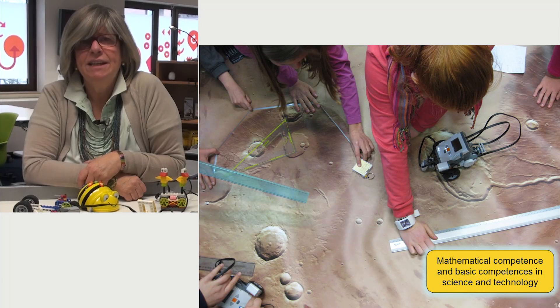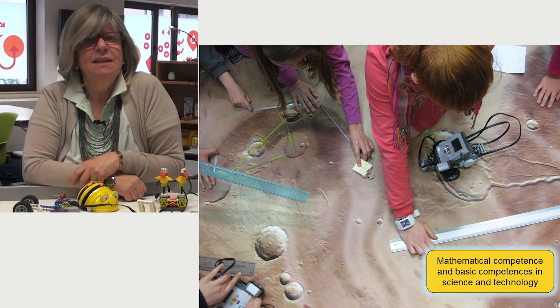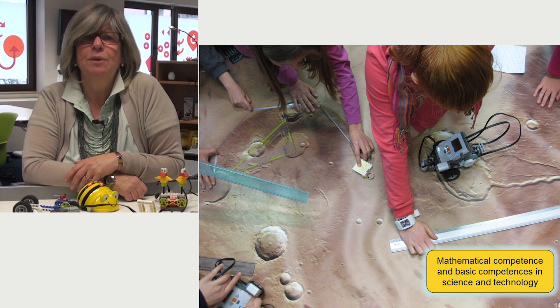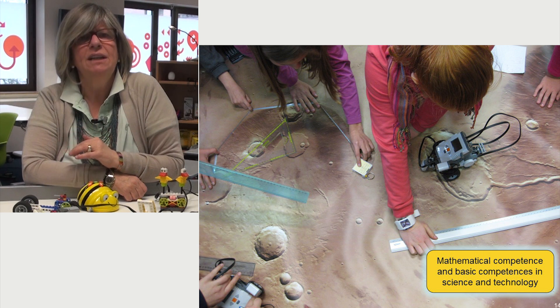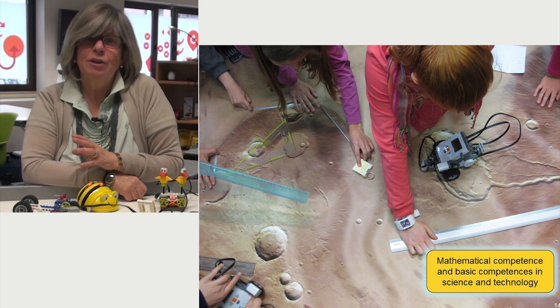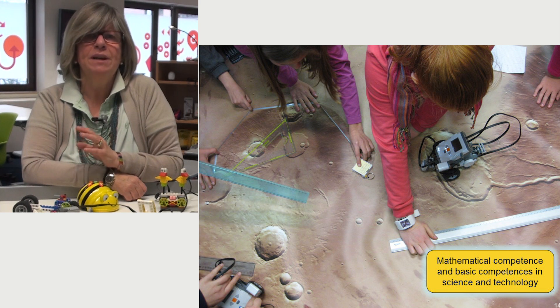The obvious link between robotics and mathematical, scientific and technological disciplines often makes it more difficult to understand how radically the lessons of these subjects can change from the methodological and process point of view with the introduction of the use of robots. Educational robotics enables the understanding of scientific topics from various points of view and makes them more comprehensible to different types of learners.